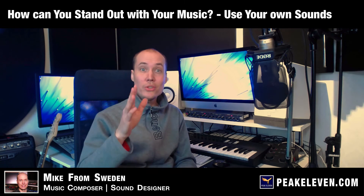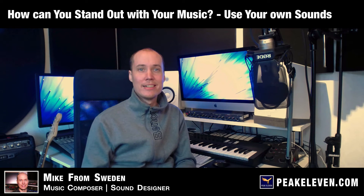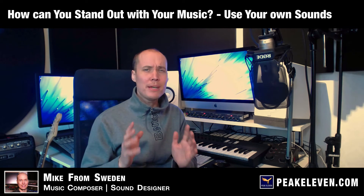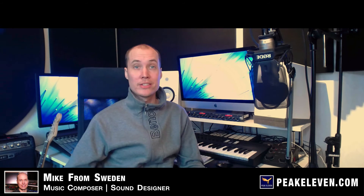How can you develop your own unique style? How can you stand out with the music you make? I have found that doing your own sound design is one of the best ways to stand out. So that is what I have decided to do from now on.